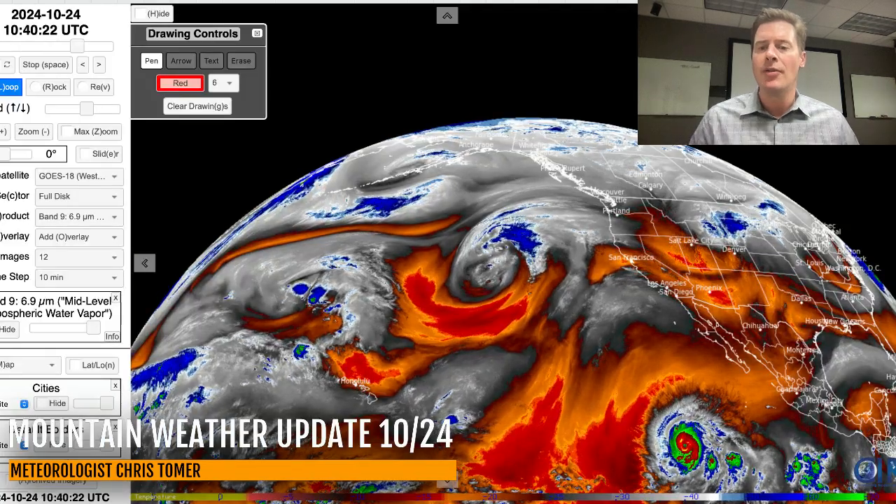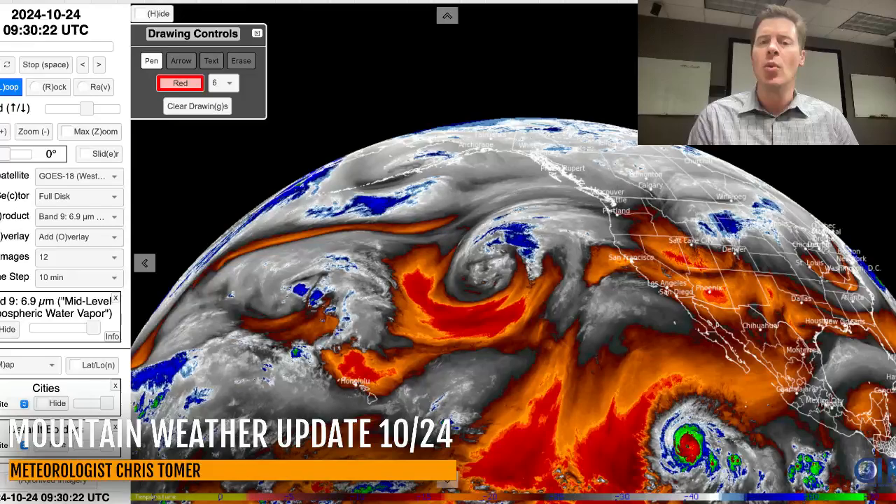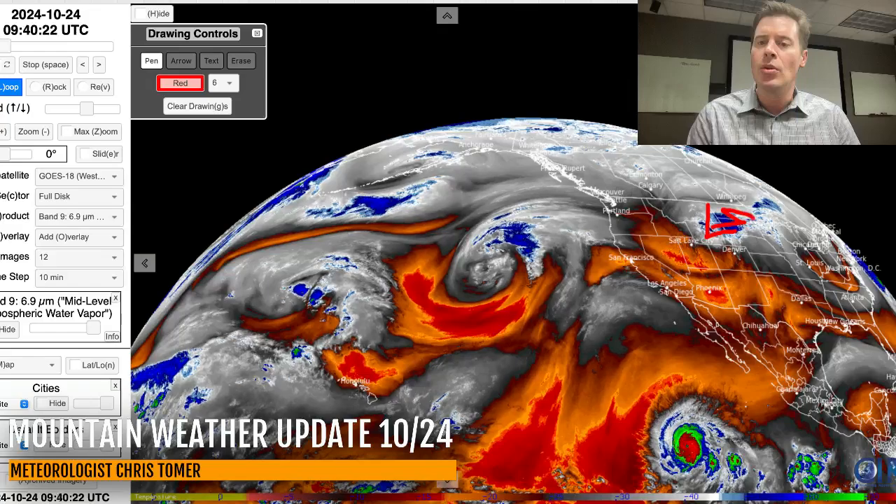Here's the water vapor satellite imagery. On this, your oranges and reds are your drier air aloft, your moisture is in your whites and your blues, and there is our little clipper right there racing through Wyoming.